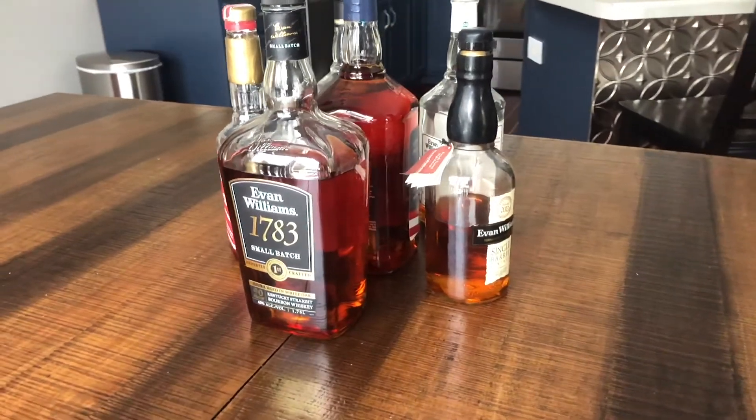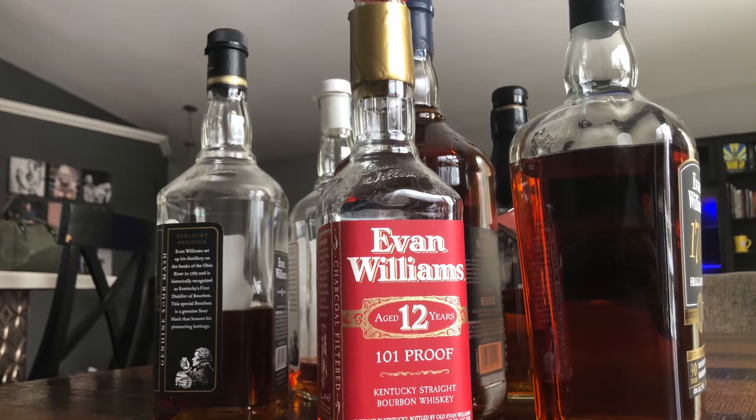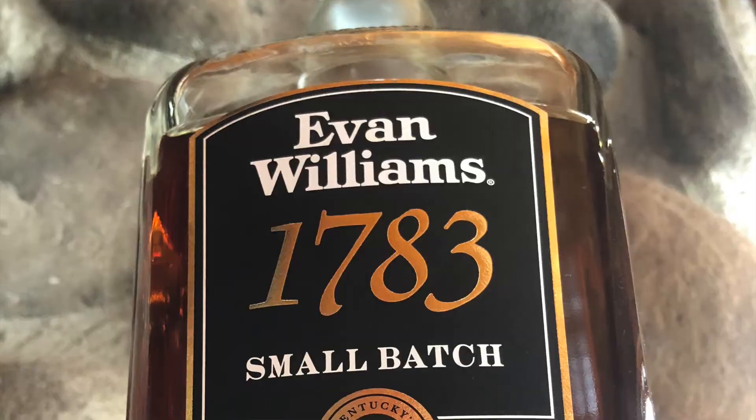That almost forces me to score it a four since that's what I scored bottled in bond, and this beat that — right? Not so fast. When it came to the final ranking, we got a very different outcome. Now it's time to reveal the Other Bourbon's official ranking for the affordable and available Evan Williams lineup. Fourth place, still no surprise: black label. Third place — this is where it gets interesting — dropping all the way from my original first place: the 1783 small batch. I couldn't believe it.